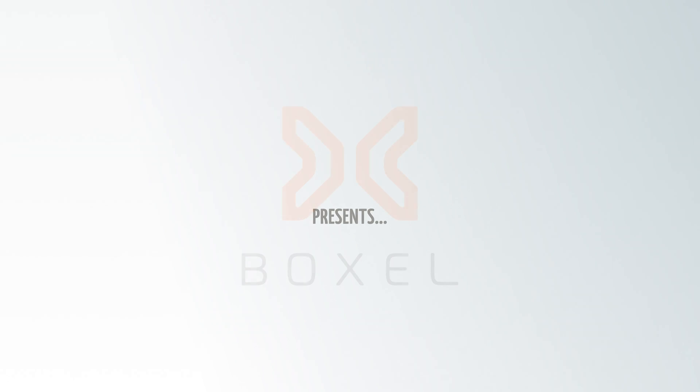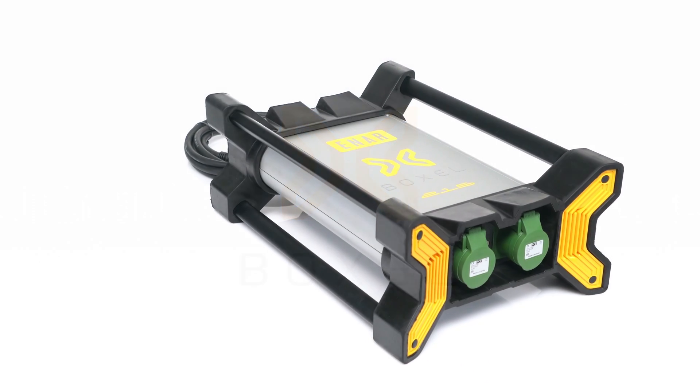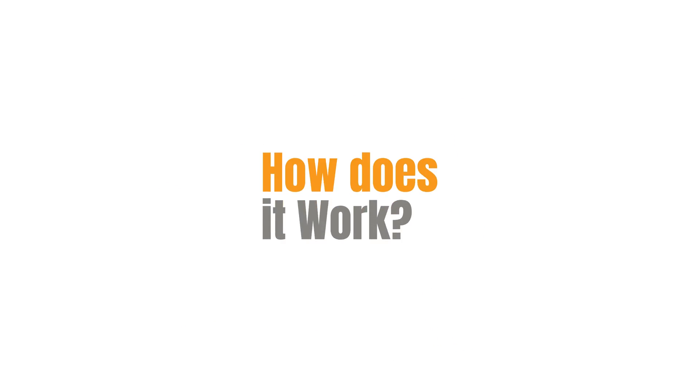We're proud to present a great technological advance: the new Voxel Converter, the most advanced electronic converter for vibration equipment. How does it work?